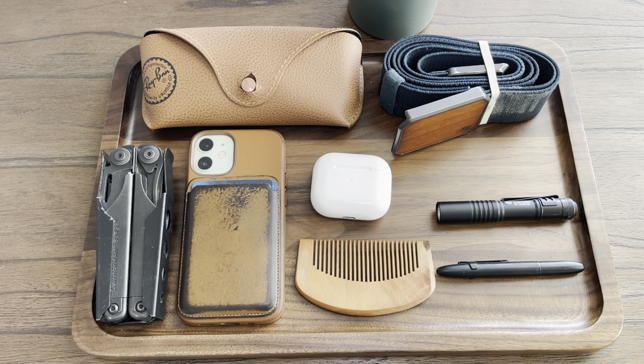For this week's video I decided to do my everyday carry. I've been carrying this stuff since about the middle of 2022, so I'm calling it a 2023 but it's just the beginning.